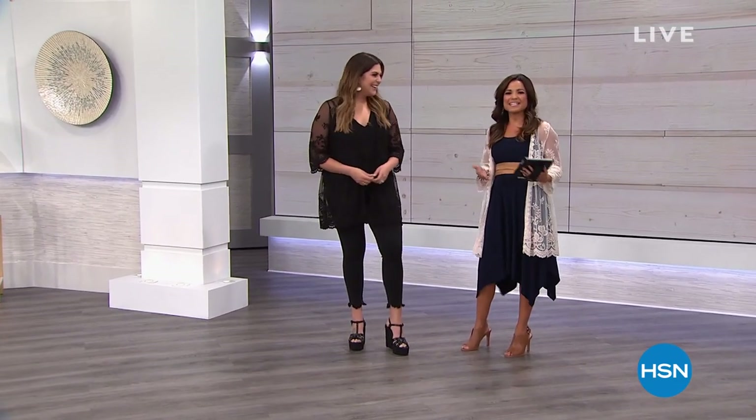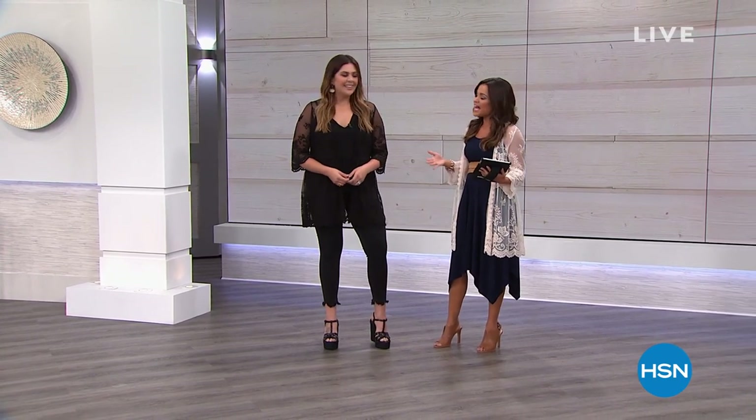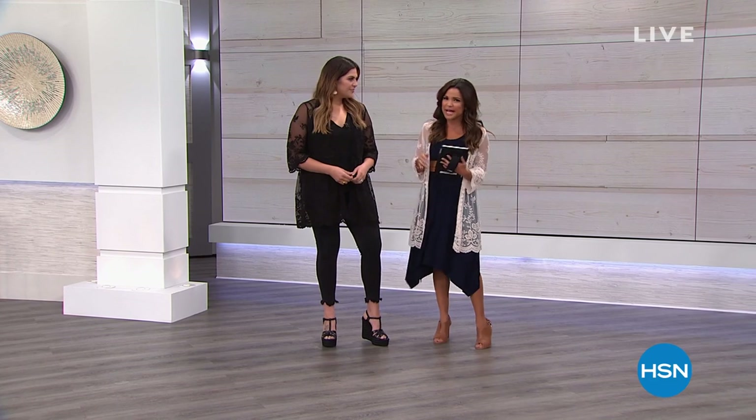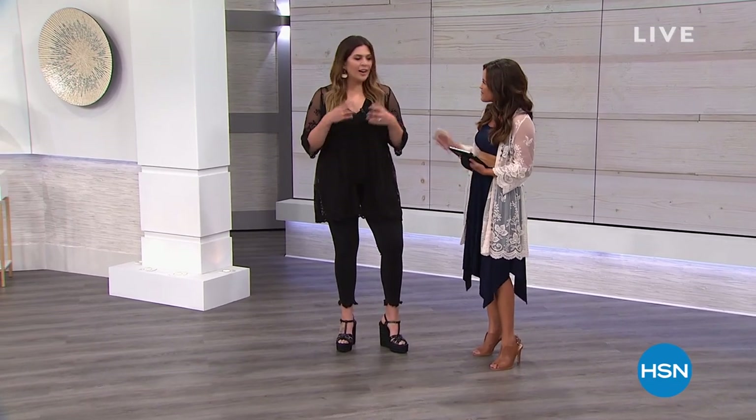Hilary Scott, everybody, from Lady Antebellum, and you bring us this beautiful, exclusive line here at HSN. I love that every single piece you bring has some kind of flair, whether it's lace, or sequined, or beaded detail. Thank you. It's such a gorgeous collection, so welcome back.